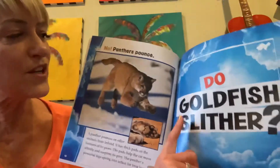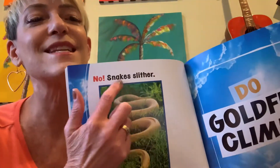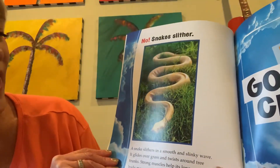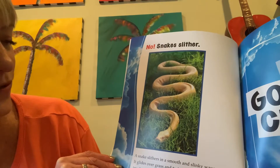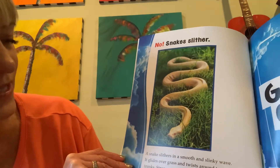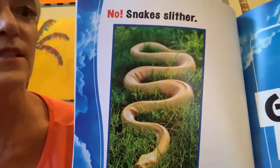Do goldfish slither? Slither? No! Snakes slither! A snake slithers in a smooth and slinky wave. It glides over grass and twists around tree trunks. Strong muscles help its long, scaly body move smoothly over the ground. That's a long snake.